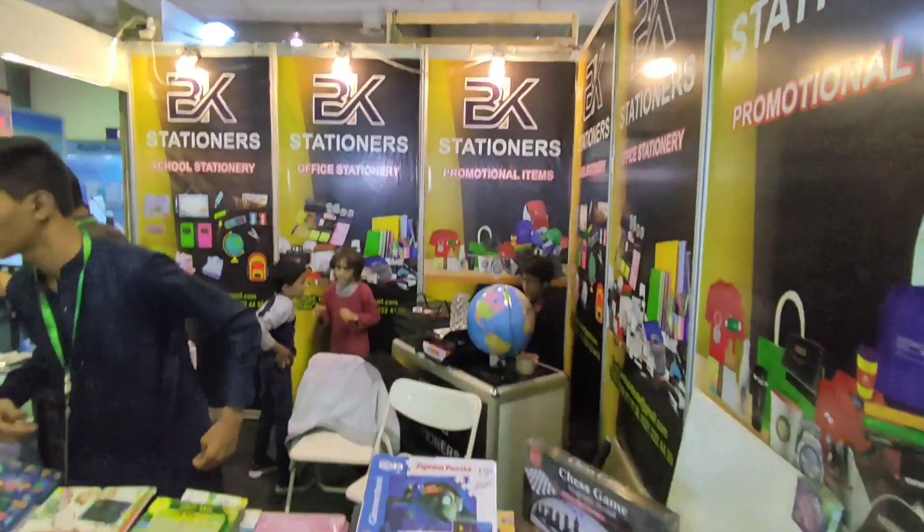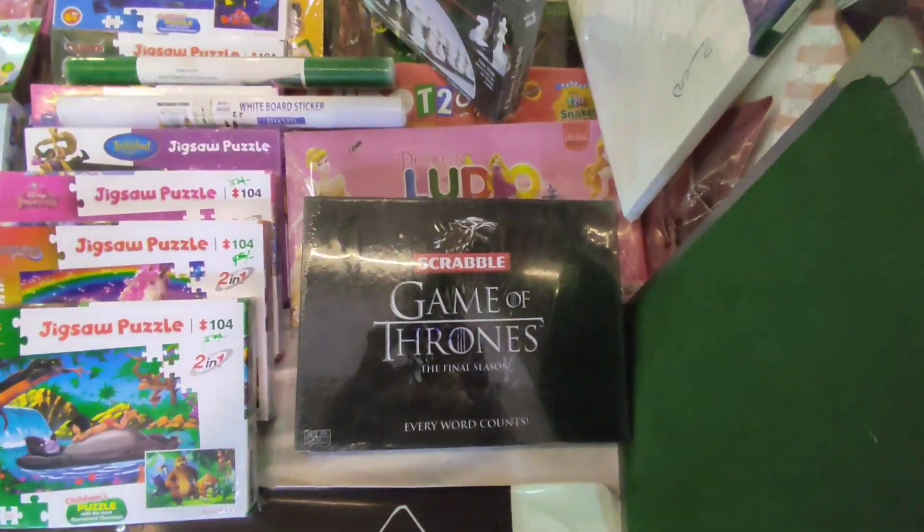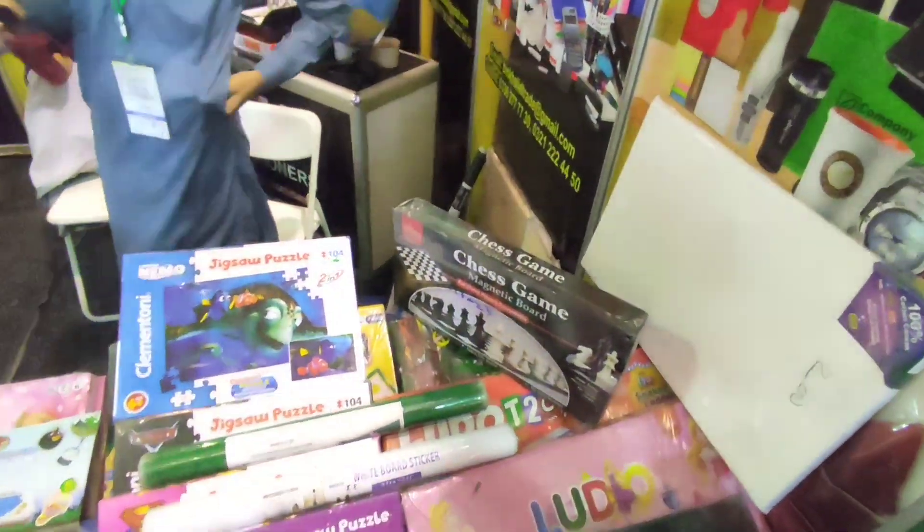Here we got BK Stationery, but what really caught my eye was Scrabble — the Game of Thrones edition. Other than that, we also have other games as well.